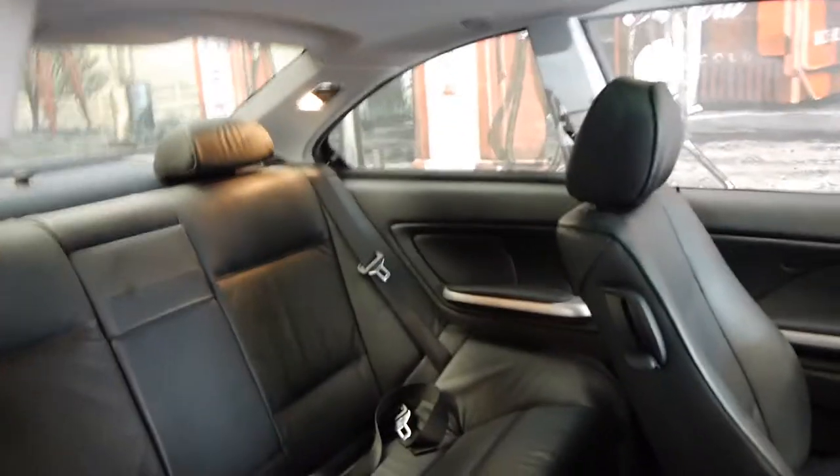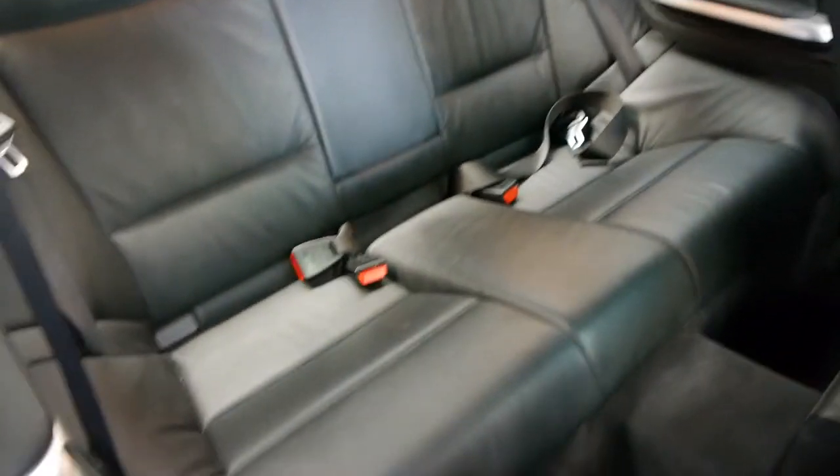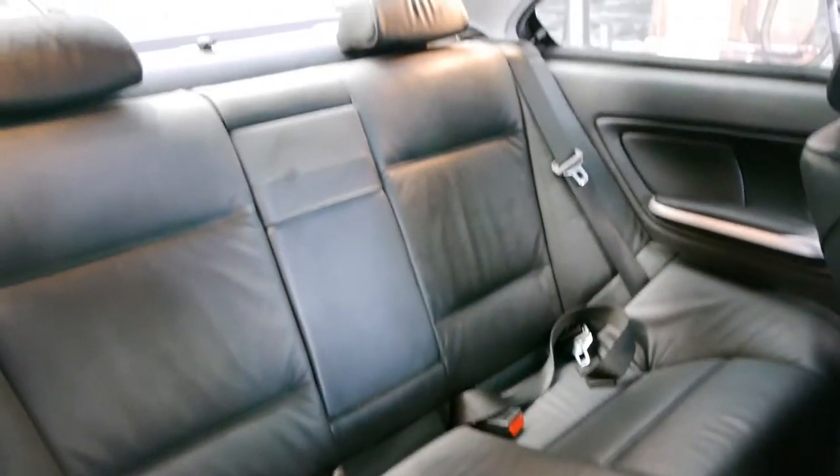It's actually a 5-seater coupe as opposed to a 4-seater coupe, which is good. The back seat doesn't look like it's ever been sat in.